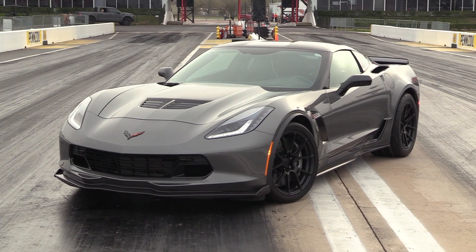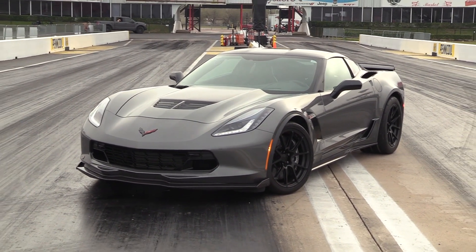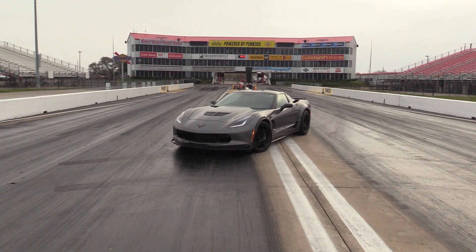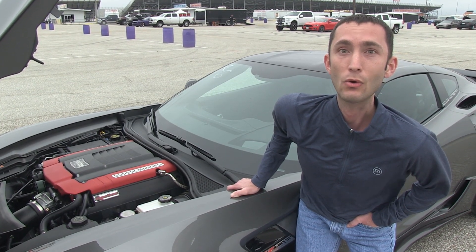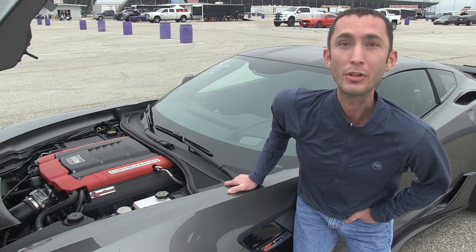How often does this thing see the street, if ever? I only drive it on the street and I take it out to these quick 30 events just to see what it does, just to have some fun with it. Other than coming to the track out here, I drive it to the track — I drove it here today — and I'll drive it right back home. I use it as a daily driver on the street just to have some fun with it.